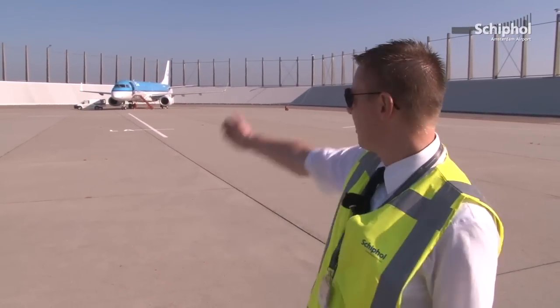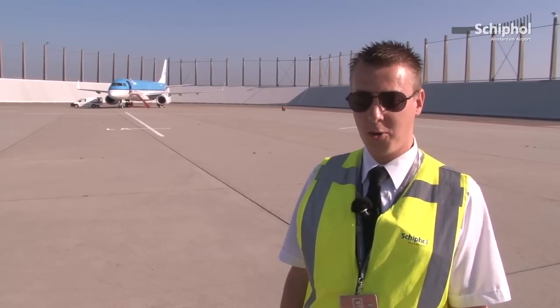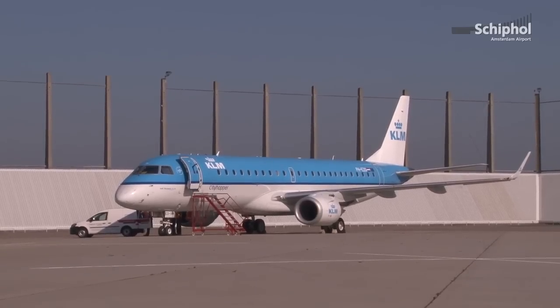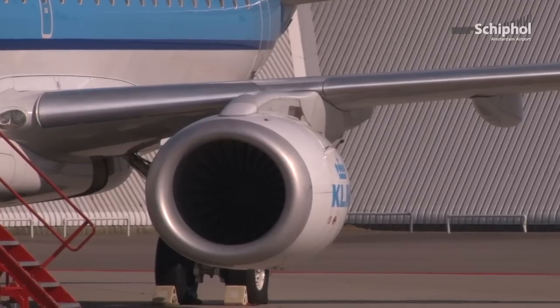Het juiste antwoord is A. Je ziet hier de proefdraaiplaats waar vliegtuigen hun motoren kunnen proefdraaien op hoog motorvermogen. De proefdraaiplaats is voorzien van blasfensers, oftewel geluidswallen. Deze wallen houden het geluid van de motoren tegen.